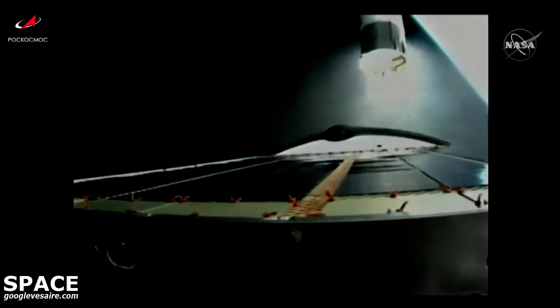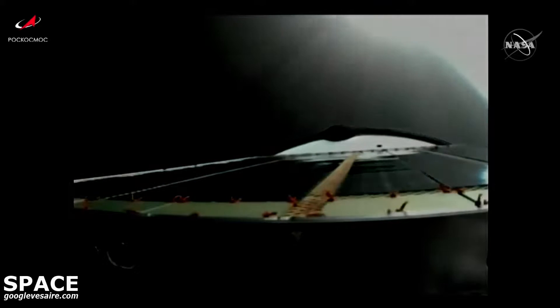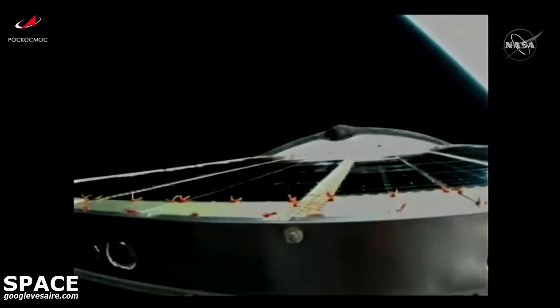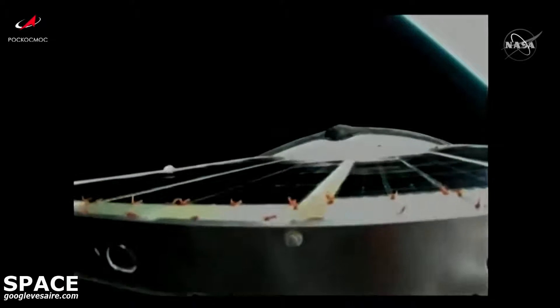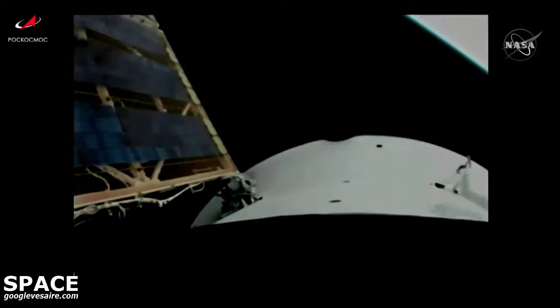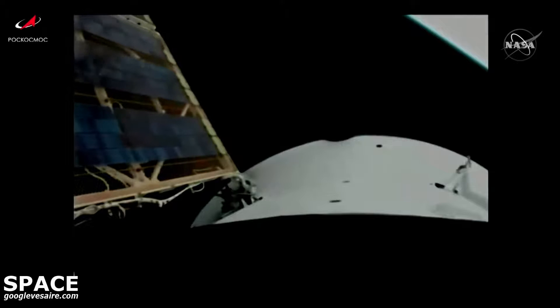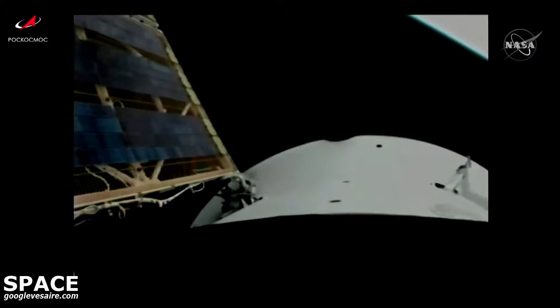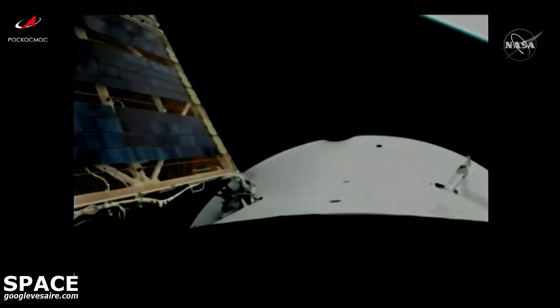Separation confirmed. The next step will be the deployment of the solar arrays and navigational antennas on Progress 80, and getting reports now from the Mission Control Center in Korolyov that the solar arrays and antennas have deployed. Progress 80 resupply spacecraft is now officially in its preliminary orbit, beginning its two-day journey to the International Space Station to deliver about three tons of cargo.